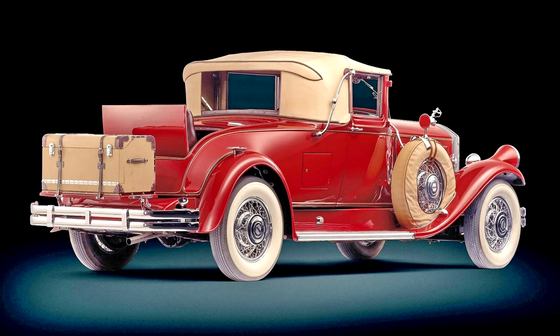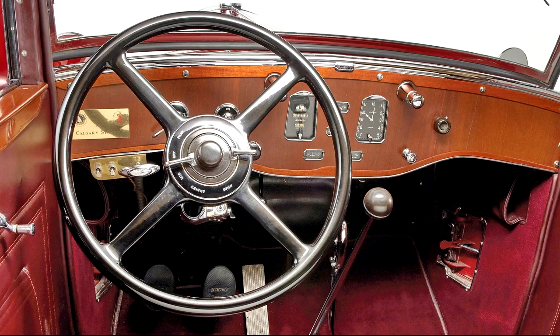Stepping inside the cabin, you find beautiful black leather that shows hardly any creases or signs of use. The door panels and black carpet are also excellent, but the highlight of the interior is no doubt the spectacular dash. The gorgeous woodwork is beautifully finished, extending from the dash and around onto the door caps. Original instrumentation and switchgear are accompanied by a Waltham 8-day clock, cigar lighter, and gorgeous art deco ashtray mounted on the passenger side.